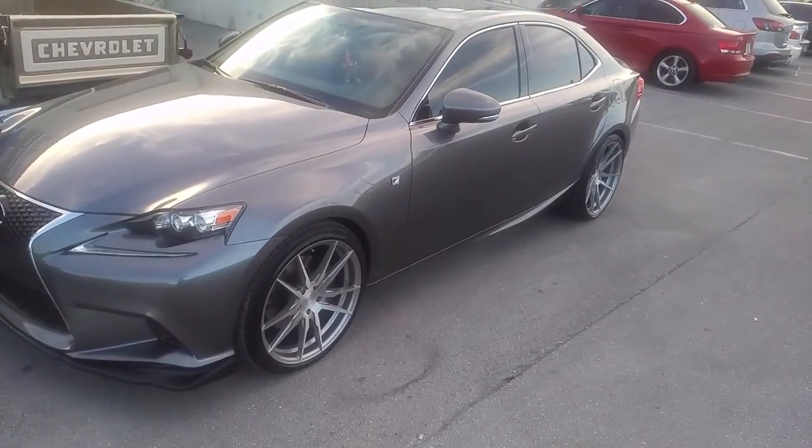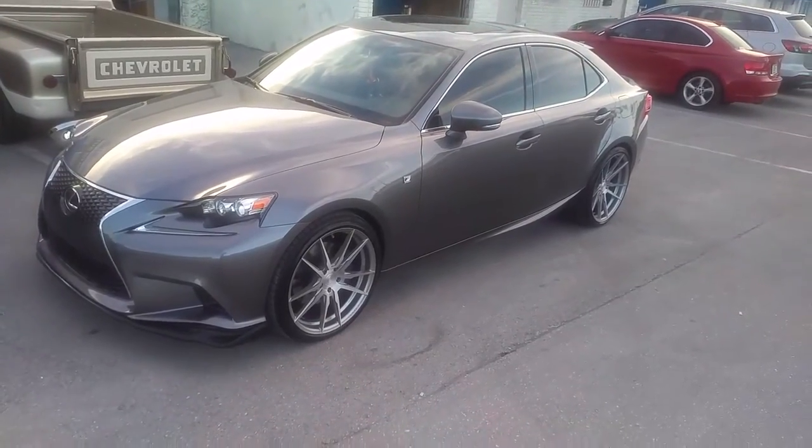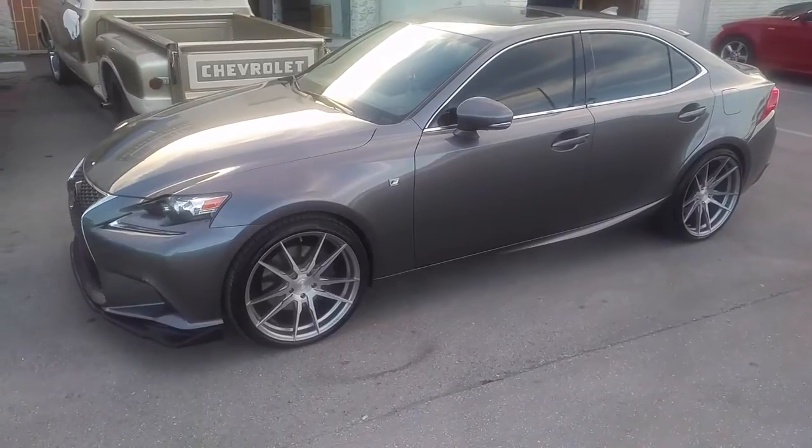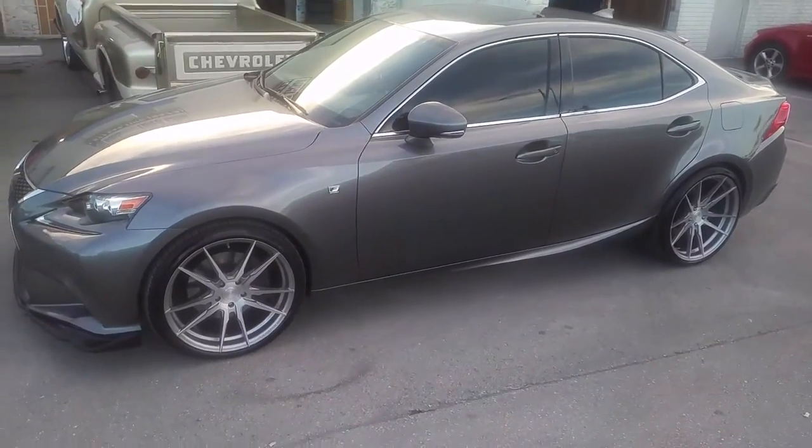This is the Rotary Forge collection — extra light, super lightweight, so they give you great performance. Great looking wheels, and the concave is always one of the nicest concaves out from Rohana.